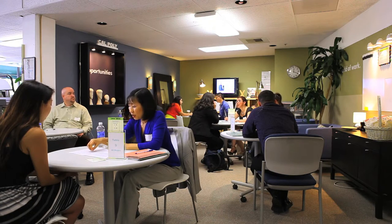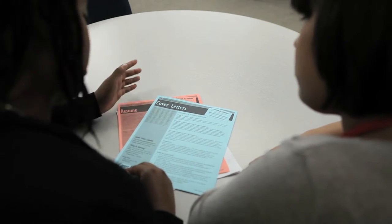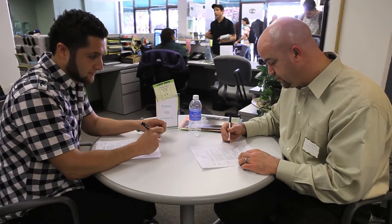The first step to finding a job or internship is to have a great resume. The Career Center offers drop-in advising to help you polish your cover letters or resumes so you can look your very best and snag that job.